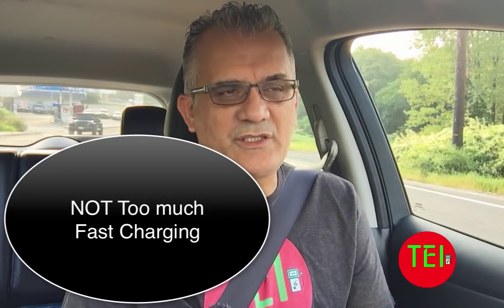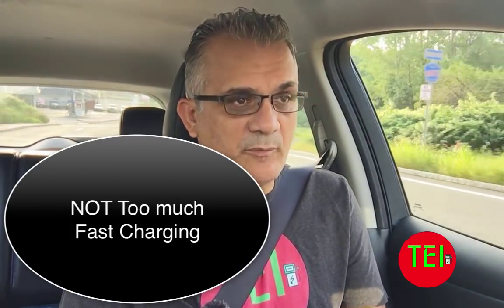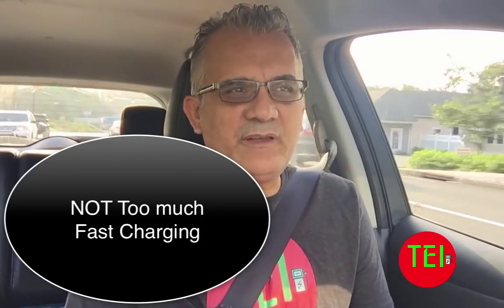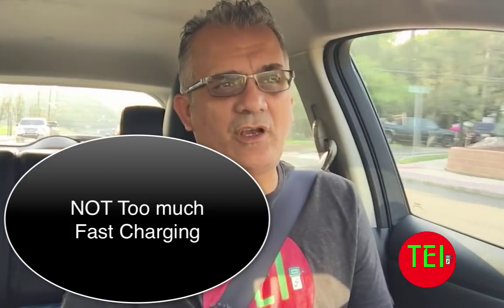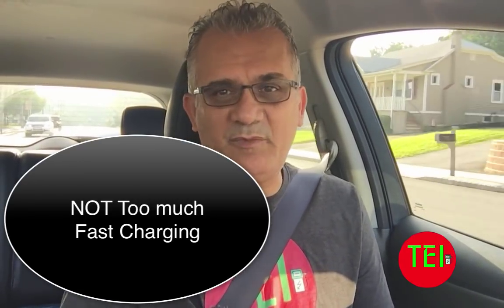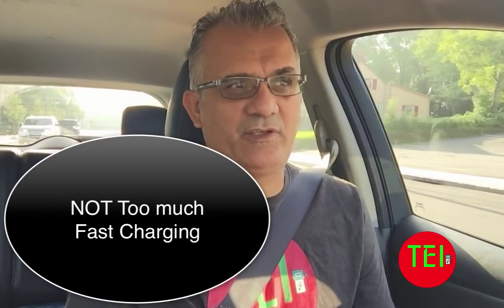Number two: try to avoid as much as possible rapid charging, fast charging, DC charging, supercharging, and all that. Now if you're on a long trip — 500, 700, or 1,000 miles — of course you have to do it. But if you live next to a rapid charger, try not to use it routinely. I live 15 minutes from a fast charger and I've charged my Nissan Leaf there only twice in three years — once just to see how it works, and once because I genuinely needed it. I know people who live next to superchargers and go once or twice a week — that's not good.